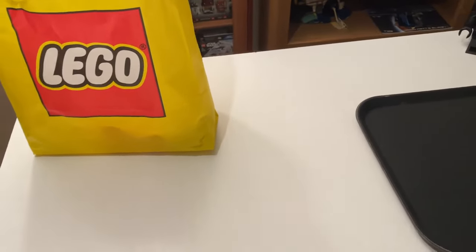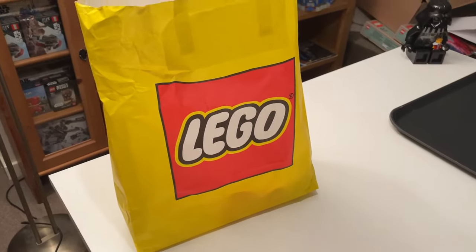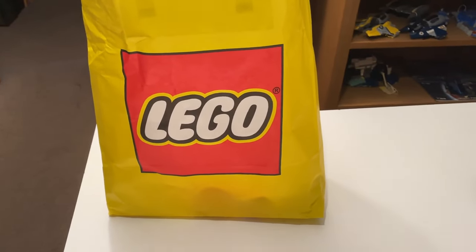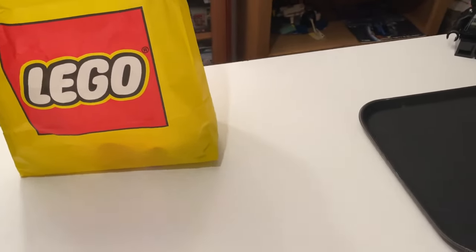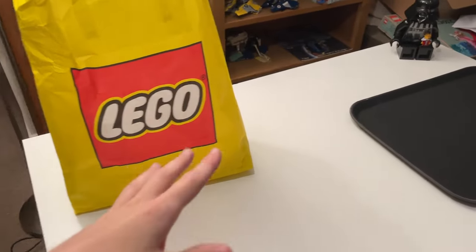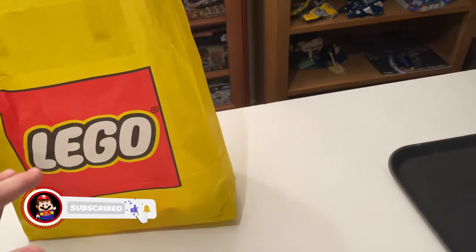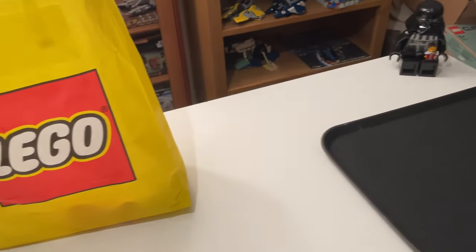Welcome back to another vlog of the growing BrickLink store. In today's vlog we don't have much of a plan, we're just going to go with the flow. We went to the LEGO store and got some pick-a-brick pieces to show you. We'll also talk about some little projects I'm working on. We've now hit over 750 subscribers which is amazing — our next goal is 800, so make sure to smash that subscribe button.